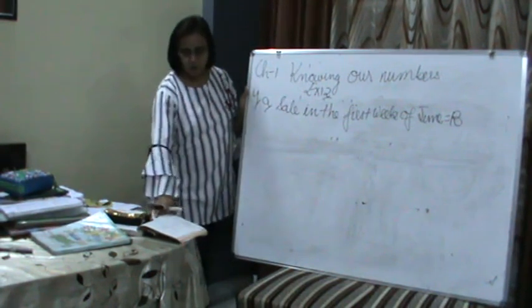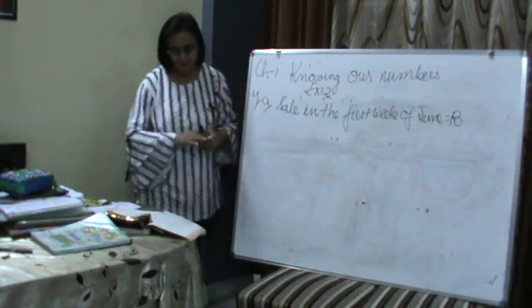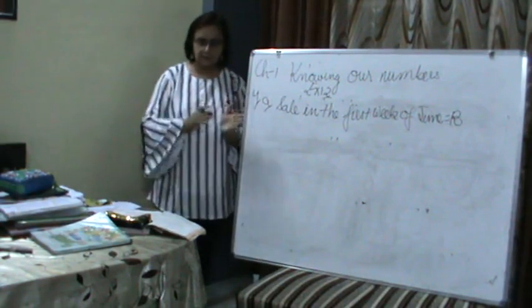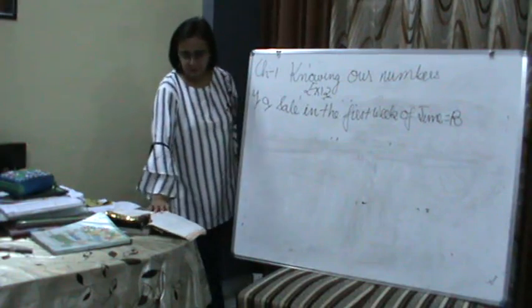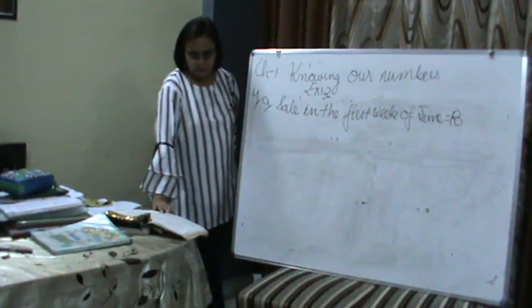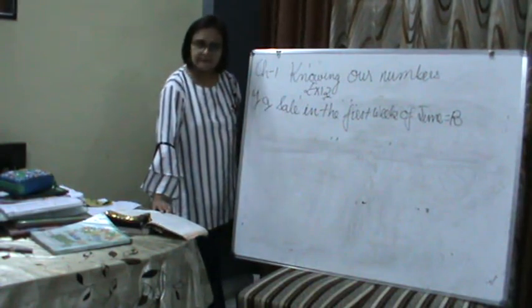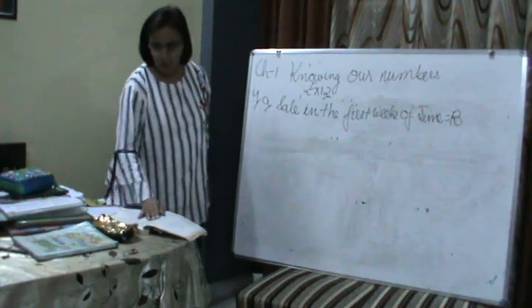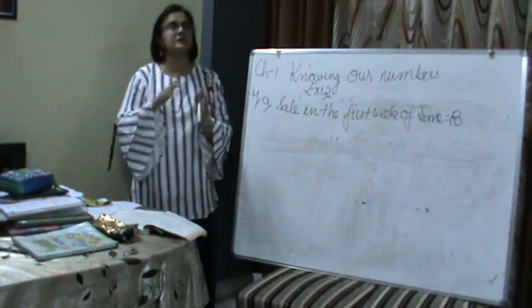What is your fourth question? Kirti Bookstore sold books worth Rs. 2,85,891 in the first week of June, and books worth Rs. 4,768 in the second week of the month. How much was the sale of the two weeks together? That means, how much was the total sale in both weeks?